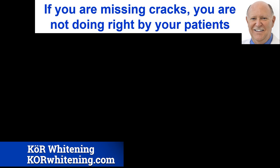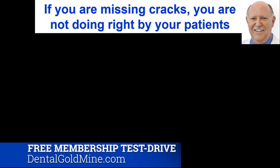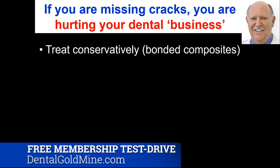If you're missing cracks, you're not doing right by your patients. And don't forget — a dental practice, like a law practice or a medical practice, is also a business. We like to think of ourselves as having great concern for our patients, but the bottom line is we're a business. We get paid for helping people, for fixing things. We need money coming in to pay rent, employees, overhead, mortgages. So by missing cracks, you're also hurting your dental business and your bottom line.